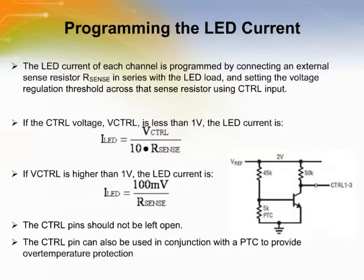Programming the LED current can be done by connecting an external sense resistor R-sense in series with the LED load and setting the voltage regulation threshold across that sense resistor using the CTRL input. The CTRL pin should not be left open. The CTRL pin can also be used in conjunction with a PTC thermistor to provide over-temperature protection for the LED load.